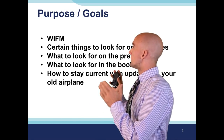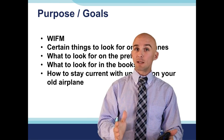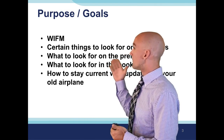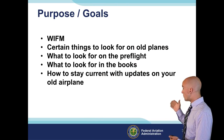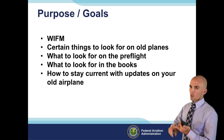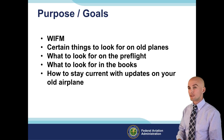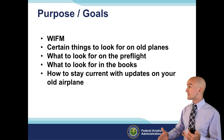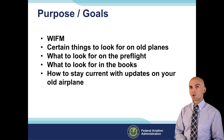What's in it for you? We're going to make the best of our 60 minutes together. We'll be looking at certain things you want to keep an eye out for on old airplanes - what to look for on a preflight, what to look for in the books, and how to stay current with updates on your old airplane. What are the best practices beyond just following the basic checklist, and what tools and resources are out there for pilots to stay current, besides just airworthiness directives.